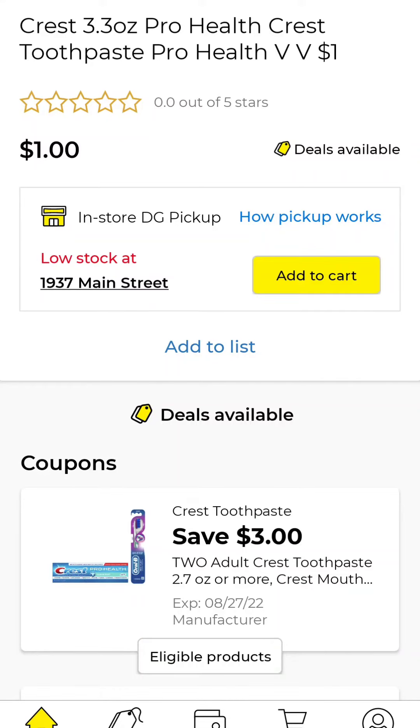Lastly, head over to the dollar aisle and pick up three of these Crest toothpaste. You'll want to clip a dollar off of two digital coupon, which is going to give you a dollar of overage, and there's another two dollar off of one coupon that will give you another dollar of overage that you can apply to anything else you're buying at Dollar General.